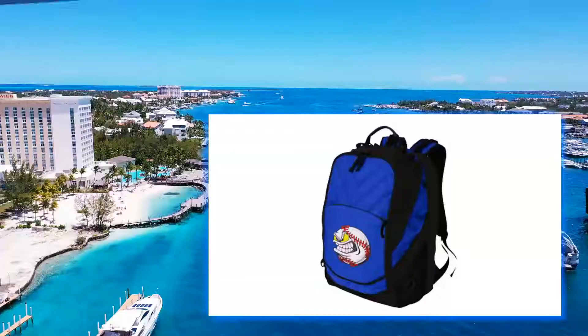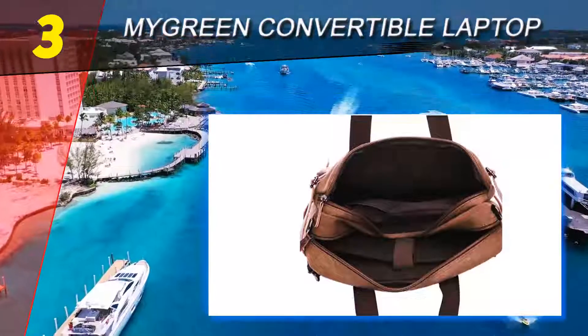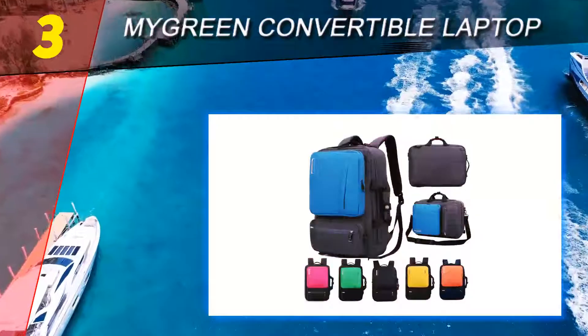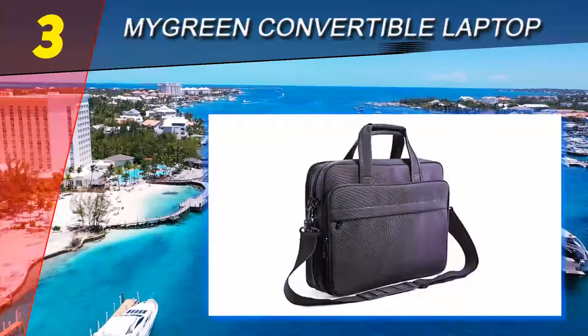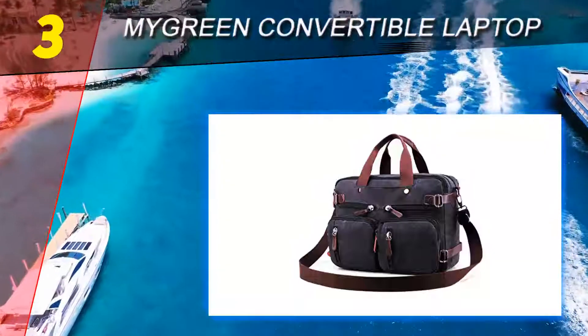Halfway through our list at number three, the Mygreentravel Convertible Laptop bag. This convertible backpack messenger can be used as either a briefcase, messenger bag, or a backpack depending on how you arrange the generous number of straps. The roomy inside compartment is divided into two sections, one of which can hold a laptop up to 15 inches.